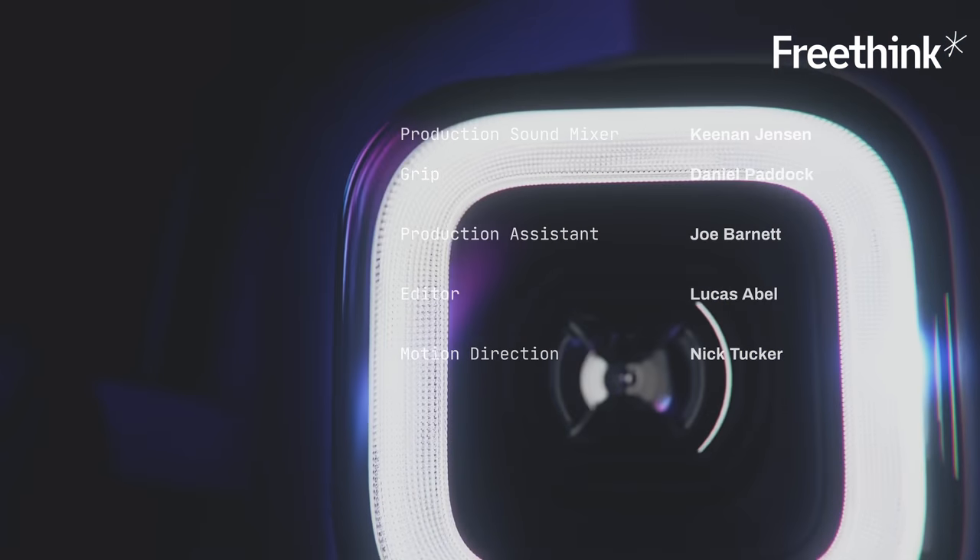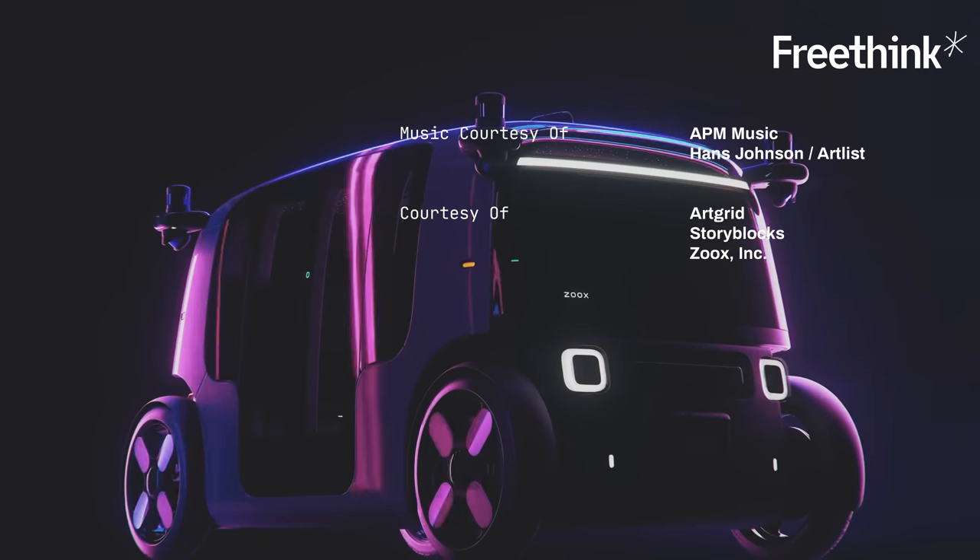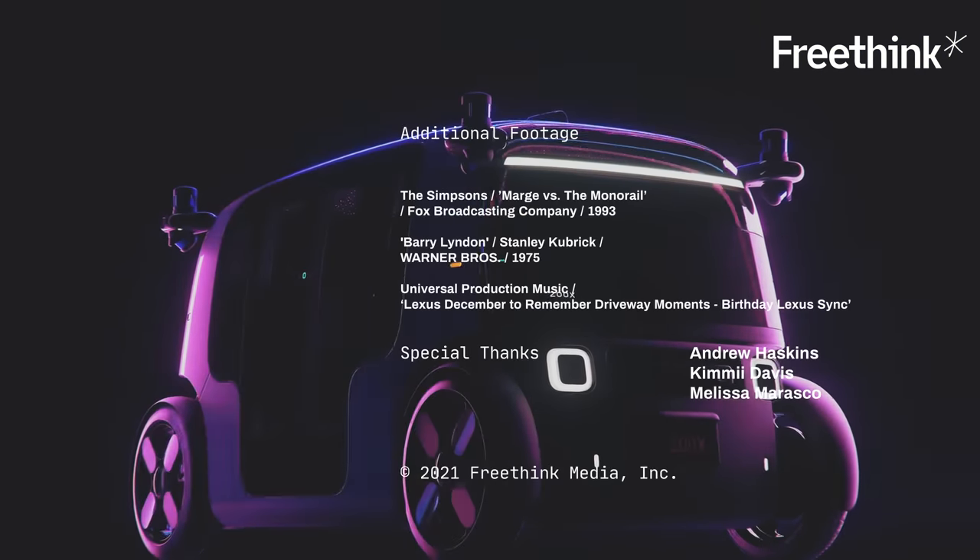Come back next time for another episode of Hard Reset. Subscribe to Freethink to watch our other original series and documentaries about technology and people that are changing our world.